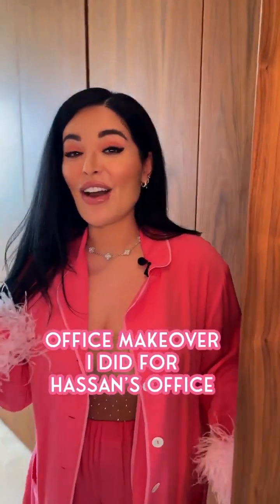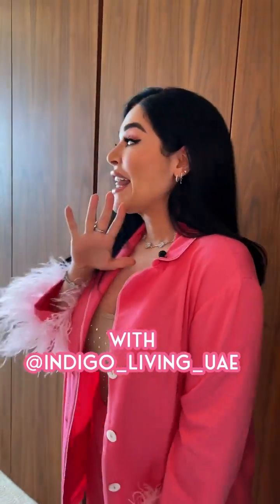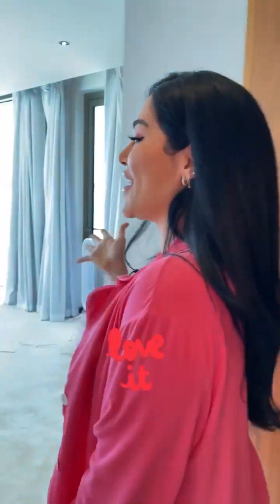Hi guys! Come inside, I want to show you the amazing office makeover I did for Hassan's office with Indigo Living. They have completely taken care of his new space and I'm so excited! I love it!